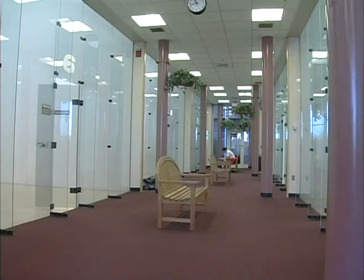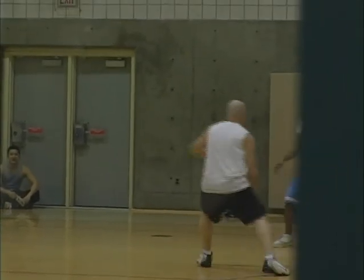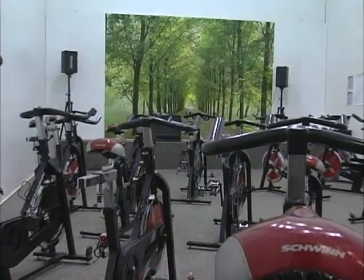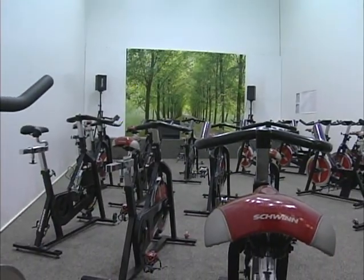A student can come in and swim, or they can go to the fitness center, or they can go down to the racquetball courts. And then lastly we have what we call multi-sports, which means that you can play basketball, volleyball, badminton — there are lots of different things that you can do here.